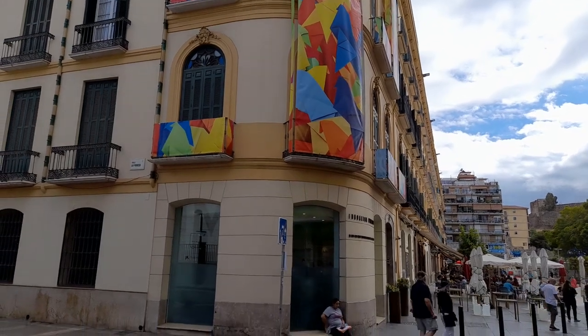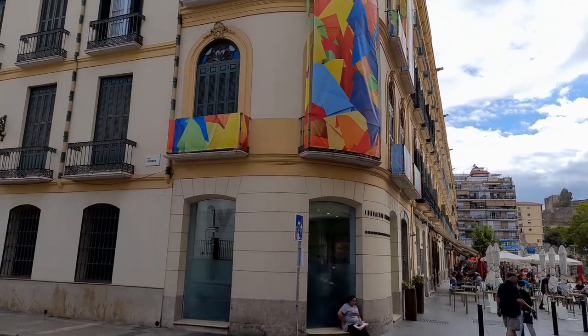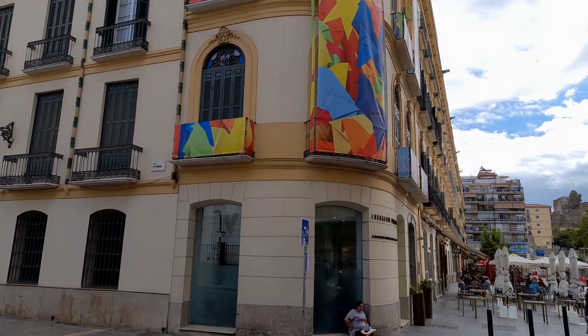Hello again, viewers. Yep, we're in Malaga, Spain — one of my favourite new places that I've visited.